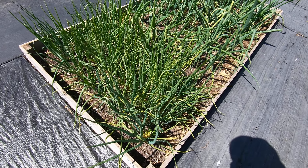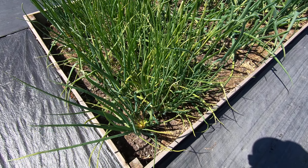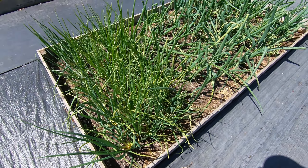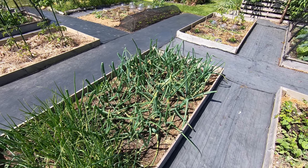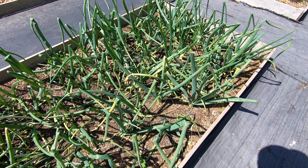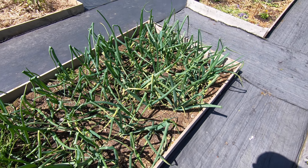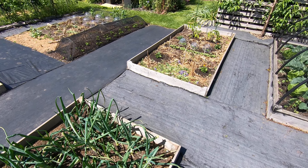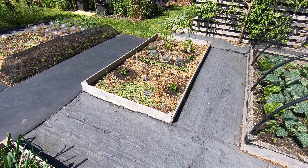The shallots are looking very good, with lots of splitting going on there. Onions are thickening up nicely, a little bit twisty. They have been having to contend with a fair bit of wind, so it's possibly that rather than a virus or anything.